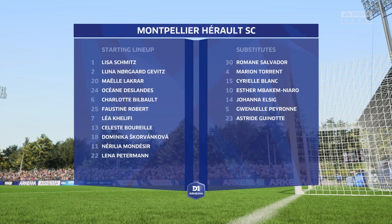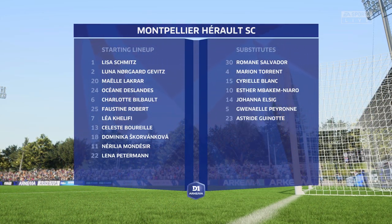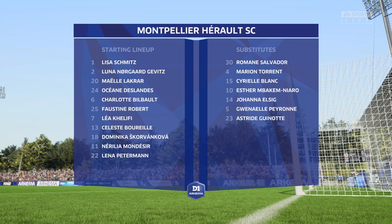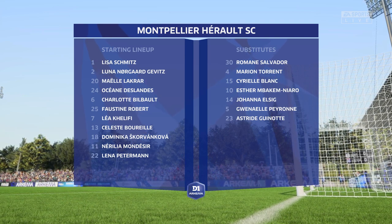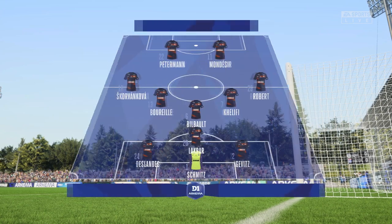The lineup for Montpellier — well, a 3-5-2 is a good system only if you have top-class wing backs, because they have such a key role. They have to cover the whole length of the field both with and without the ball.